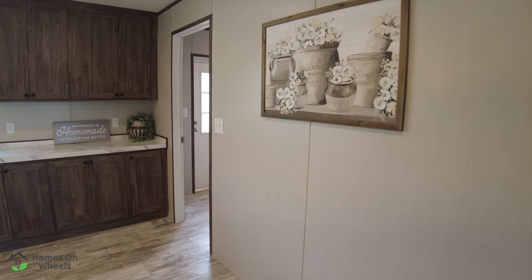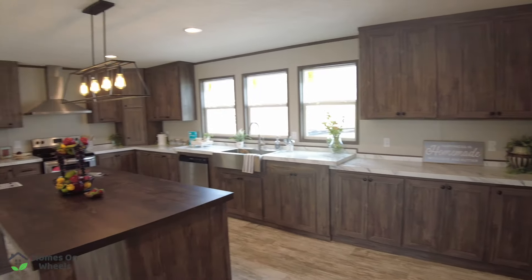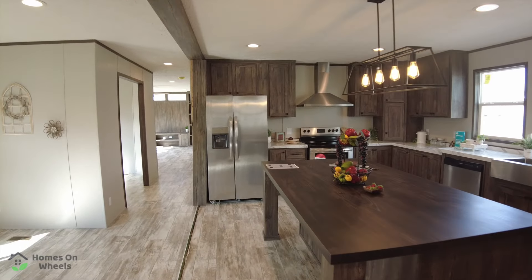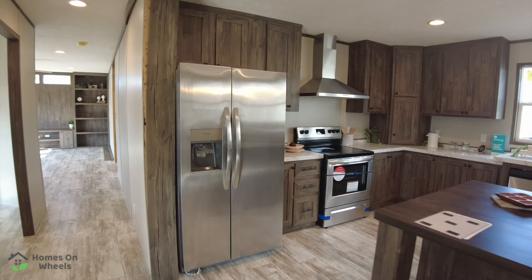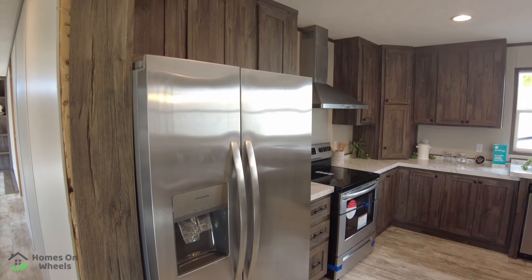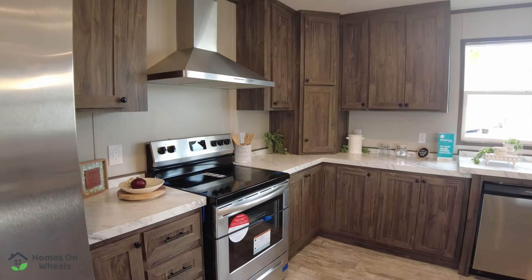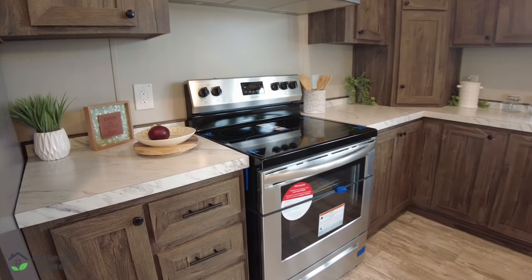This is a huge kitchen area. Your eating area is set off to itself in its own little room — I'll show you that in just a minute. You've got your Frigidaire stainless steel refrigerator, cabinets overhead, your stainless steel range and exhaust hood, and plenty of storage.